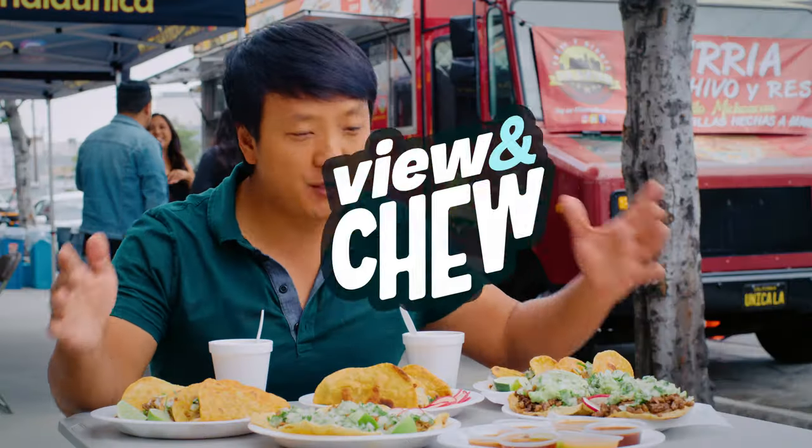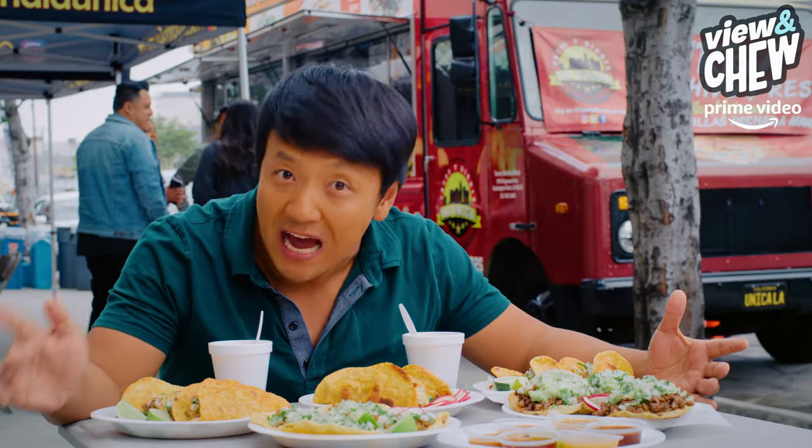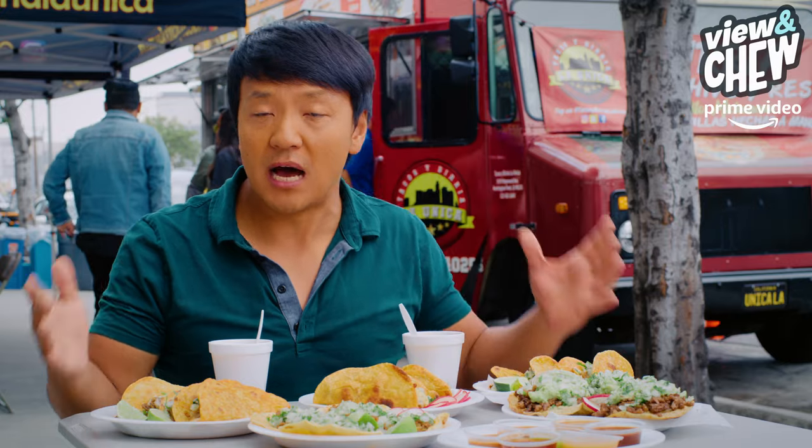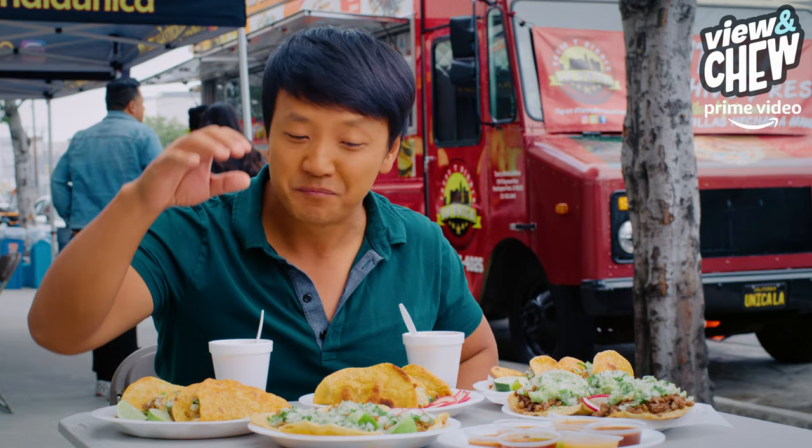We're back in Los Angeles, and when you're in LA, one thing you've got to have is tacos. North of the border, Los Angeles is one of the best places for these edible street foods.